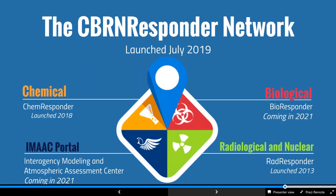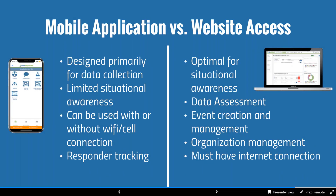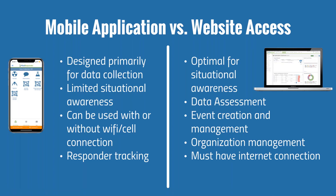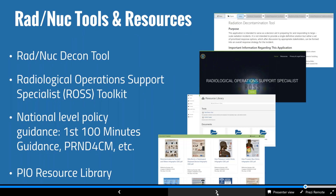The CBIRN Responder network encompasses RAD Responder, CHEM Responder, future Bioresponder, and the IMAC portal. The website provides situational awareness, while mobile applications handle data collection, transmission, and responder tracking. Through FEMA's initiative to solve a knowledge management problem, CBIRN Responder also serves as a one-stop shop of rad-nuke, chemical, and other resources — including standard operating procedures, national-level policy and guidance, and decision support tools — all available in a resource library. Additionally, a 24/7 emergency support hotline is available for critical real-world operations or large-scale interagency exercises.